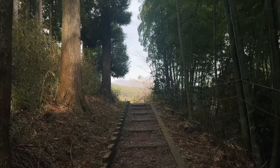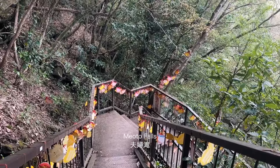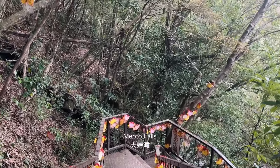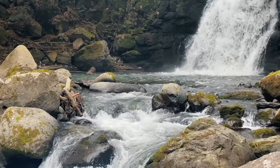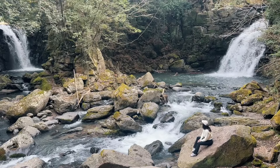One of the most stunning places of this trip was definitely Meoto Falls. Translating to male and female, the falls are made up of two adjacent waterfalls which meet and blend to form one river, thus symbolizing love and making this place frequently visited by many couples.